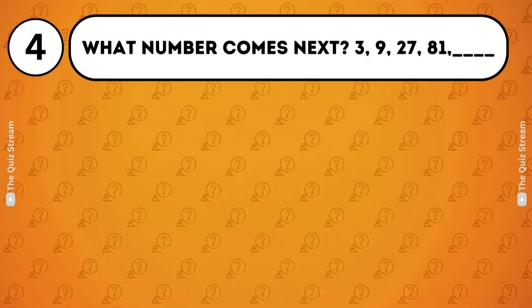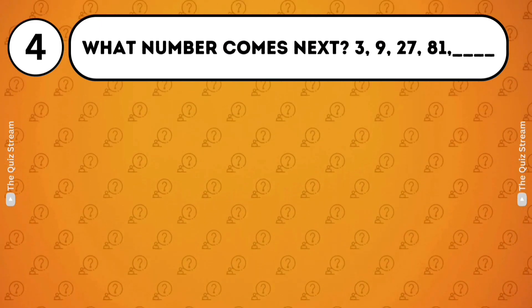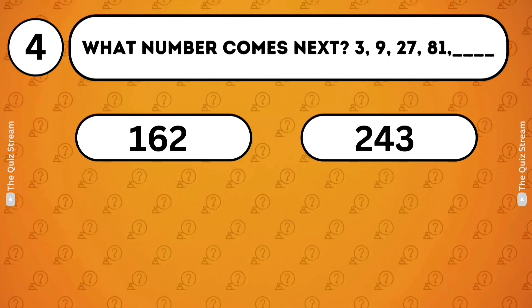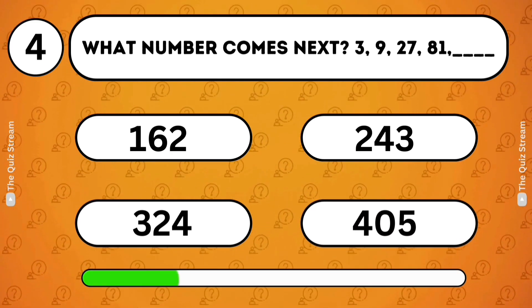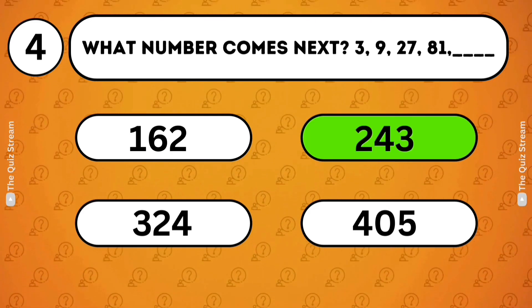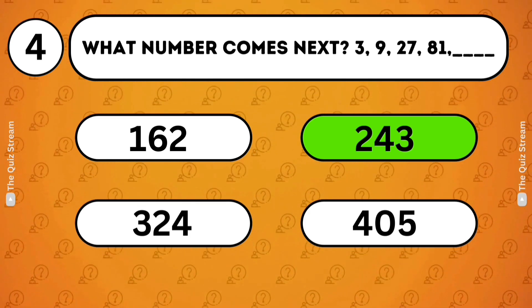Number sequences. What number comes next? 3, 9, 27, 81. 162. 243. 324. 405. The answer is 243. The pattern is each number multiplied by 3 to get the next number.